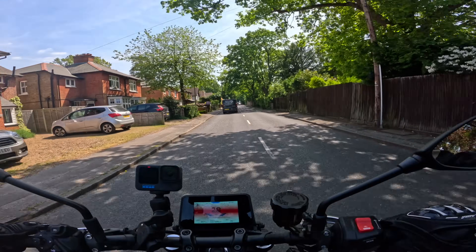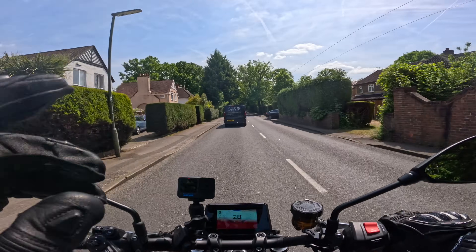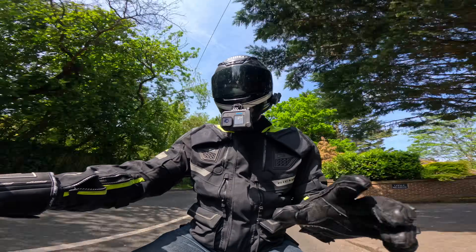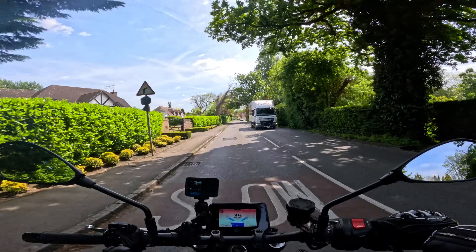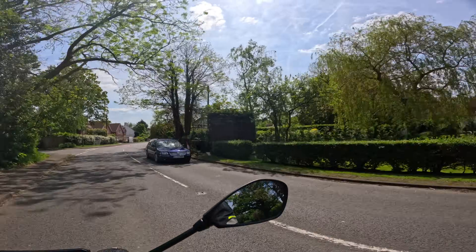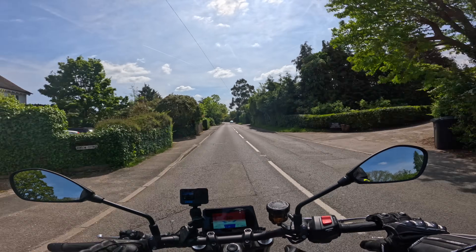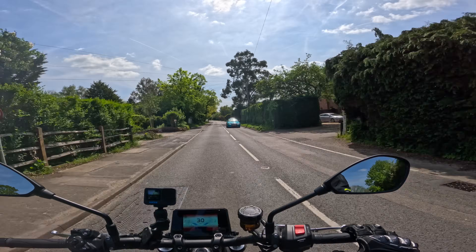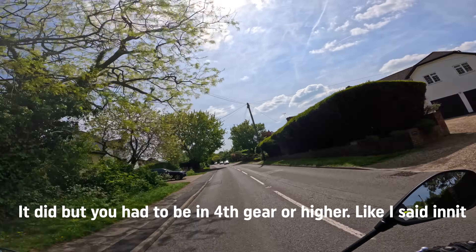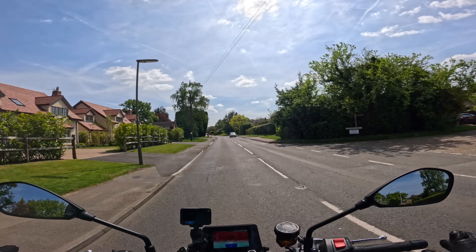I'm doing 30 miles an hour now and I'm already enjoying the new handling. The riding position makes you want to get your elbows out and lean over the front. I've just noticed one other thing that's probably not even in the press release — you can use the cruise control in third gear. On my MT-10 you've got to be in fourth or higher. On this you can set it at 30 miles an hour in third gear and it just putters along nicely. I can't remember what it was like on the old MT-09 — did it even have cruise control?